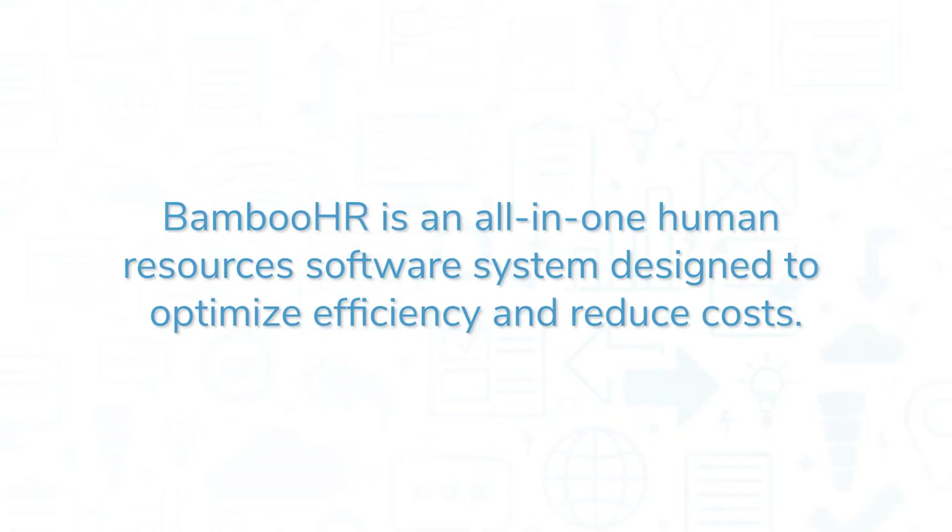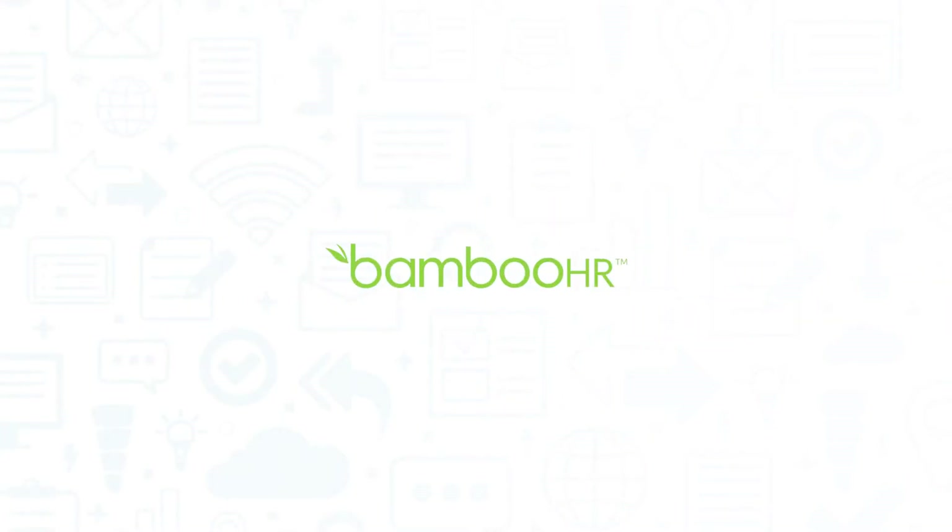BambooHR is an all-in-one human resources software system designed to optimize efficiency and reduce costs. In this video, we'll review BambooHR, explaining what this product does, highlighting its main features, and looking at some of its pros and cons.